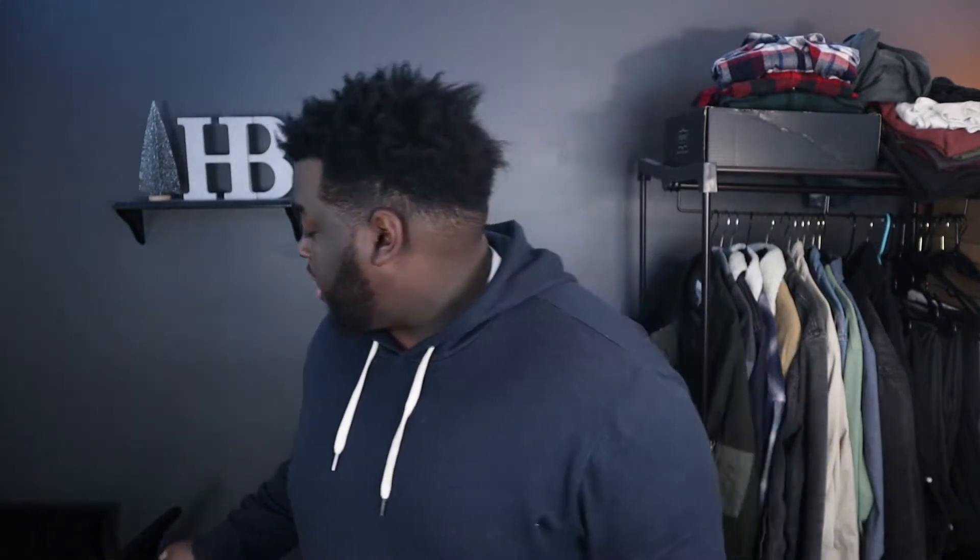As you guys know, leather jackets have always been one of those statement pieces that every single guy should have in their wardrobe. However, it is a statement piece that I, myself, have been afraid to try out for the longest time. But I recently got one, and being your style guide, I've experimented, I've tried out different outfits, different ways on how I can style this, and now today, I'm going to show you.